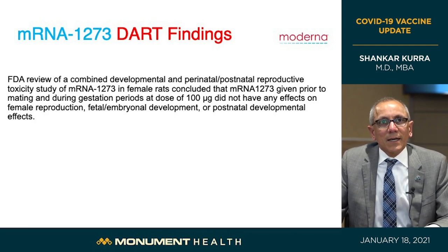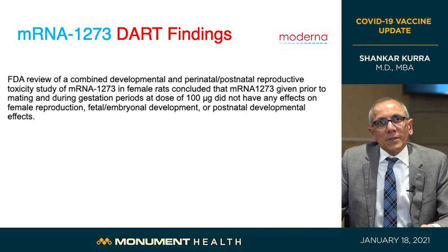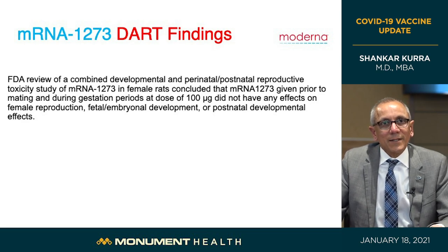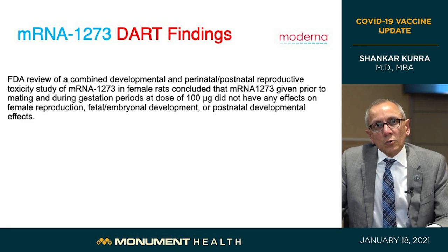Let's look at DART findings — developmental and reproductive toxicity trials. These results help understand whether the vaccine is safe for pregnancy, reproduction, and embryo development. These trials cannot be done in humans for ethical reasons, so they're done in animal models — in this case, female rats. The Moderna vaccine was given at the same dose of 100 micrograms in two doses. There was no effect on reproduction, fetal development, embryo development, or development after delivery — a strong indication of the vaccine's safety, at least in animal models.